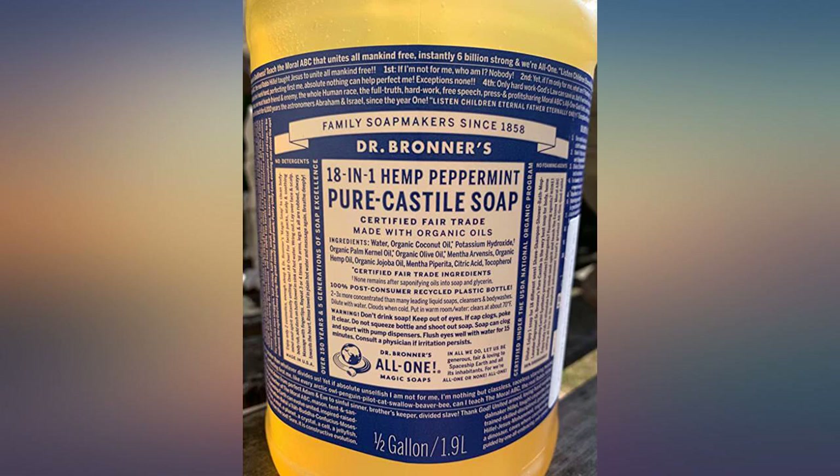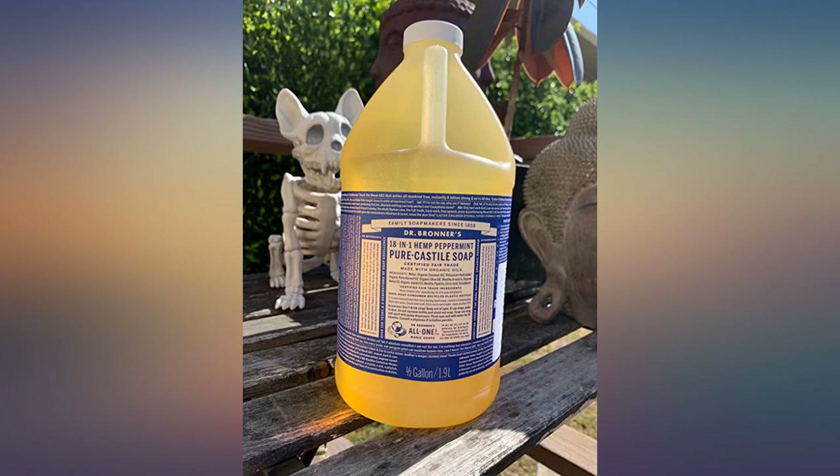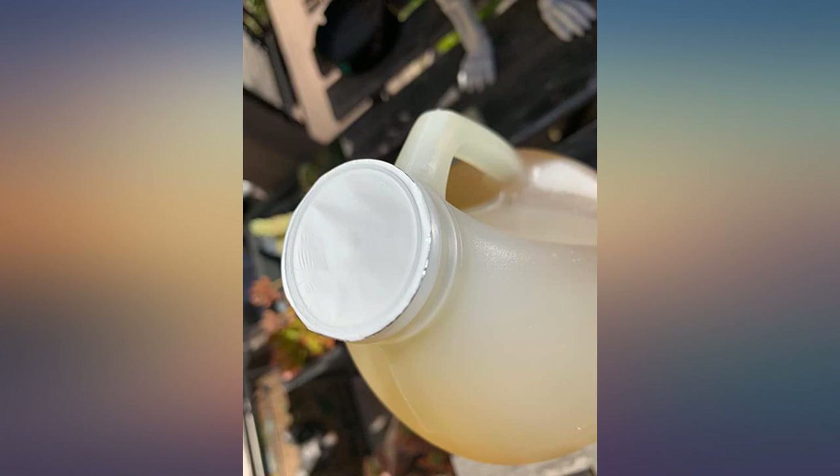I love this wonderful natural soap that cleans and refreshes. What I like best about Dr. Bronner's is the longevity of the bottle.